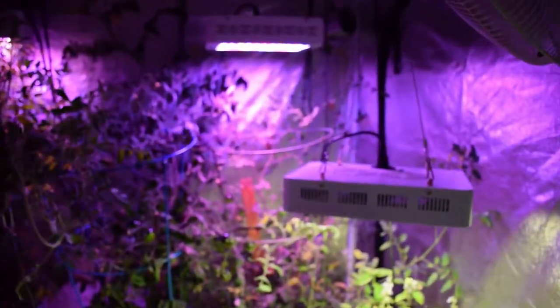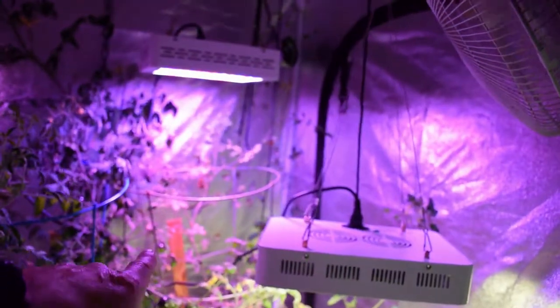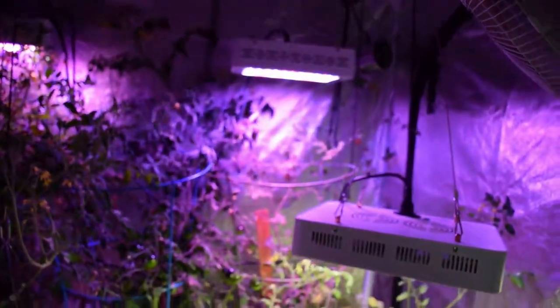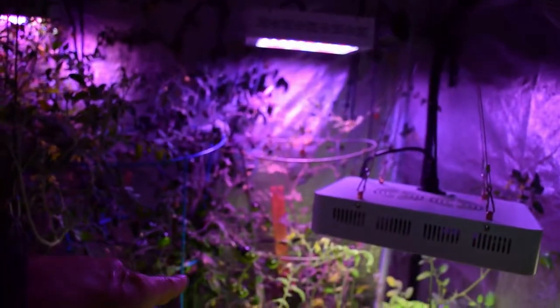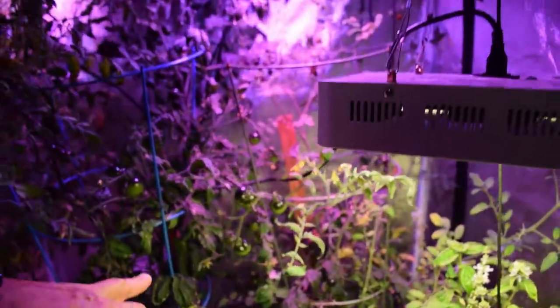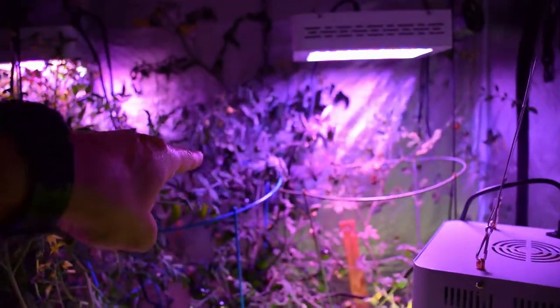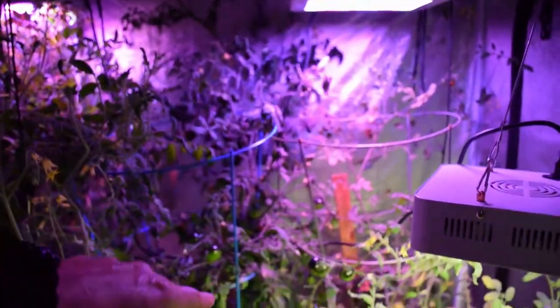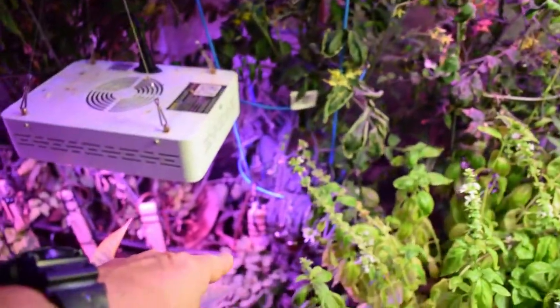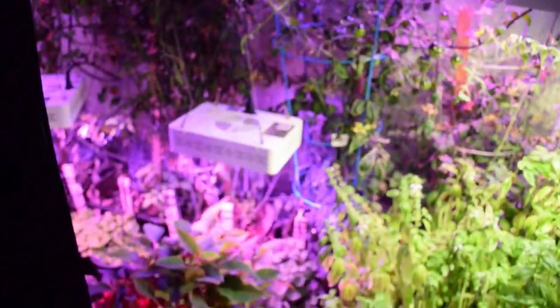Tomatoes seem to be going along really well. You can see there's some more little red ones back there — I need to harvest. We've got a lot of the indigo rose; they seem to be really taking off and sending out quite a bit of fruit set. There's a lot that are turning — you can see some red ones back there, and down over here, and down here as well. Everything seems to be going along really nice with that.